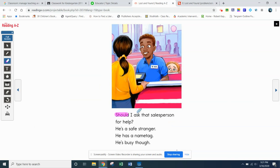There's that 'should' word again — see if you can try to read this, it's a long one. Should I ask that salesperson for help? That was one of our trick words from the words to know section. He's a safe stranger — he has a name tag, but he's busy, so she didn't interrupt him. She sees a salesperson who's a worker at the store. Seems safe, he has a name tag, but he's busy.